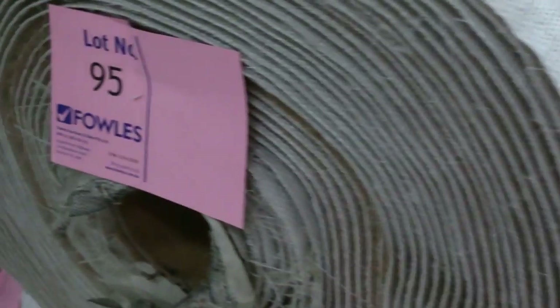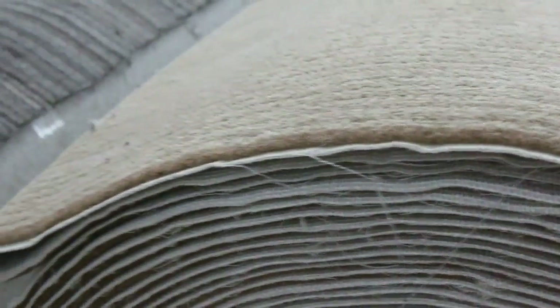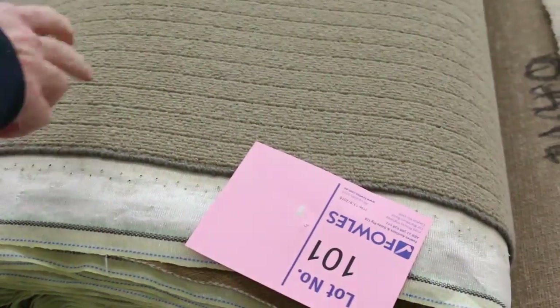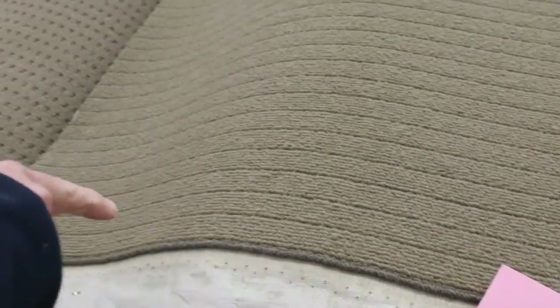Through here we've got some nice cut piles — some interesting colors there, the grey, something with a little bit of a candy stripe sort of finish there. More Berber. Lots of wool carpet getting through tomorrow, even these nice quality 40-ounce wool loop piles which would generally sell for around about $200 a meter — we could clear them out from as low as $25.